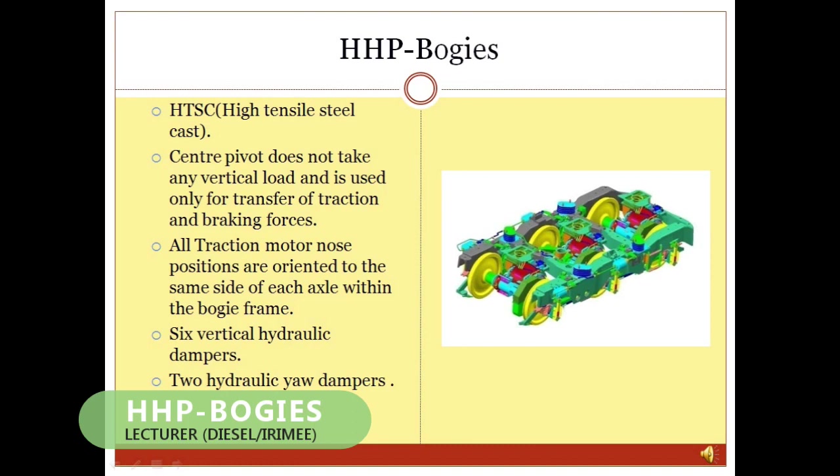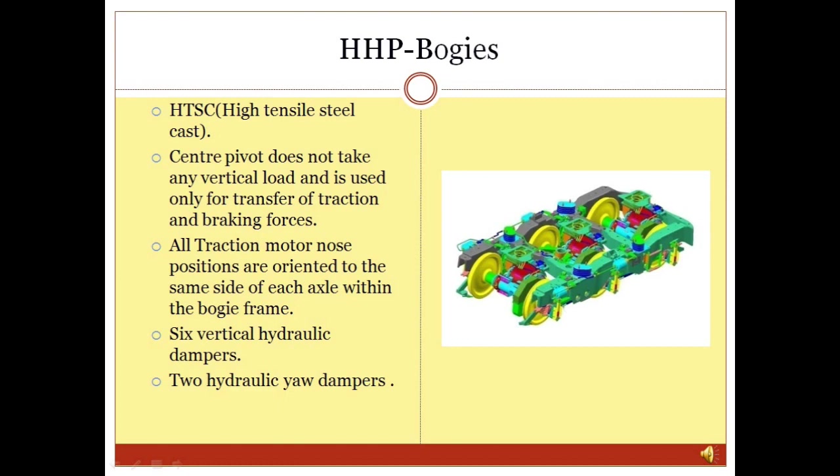HHP Bogies: The GM locomotive is equipped with high-tensile steel cast (HTSC) trucks or bogies. The bogie assembly supports the weight of the locomotive and provides the means for transmission of tractive power to the rails. The HTSC bogie is designed as a powered bolsterless unit. Other details related to bogies may be read in this slide.